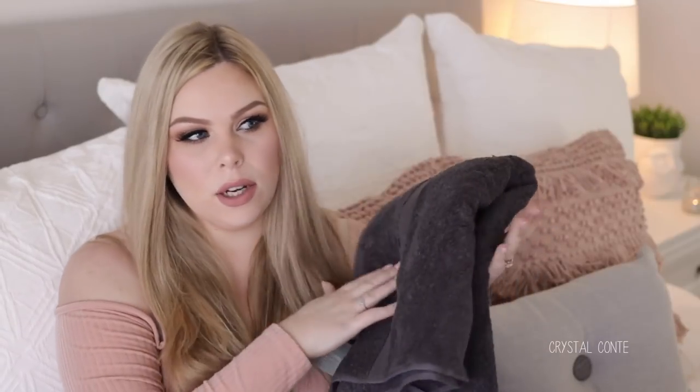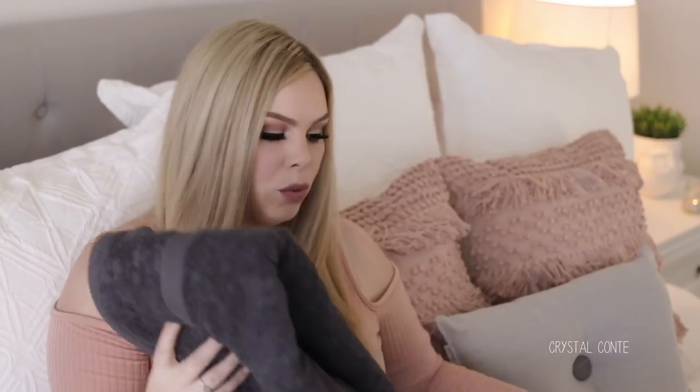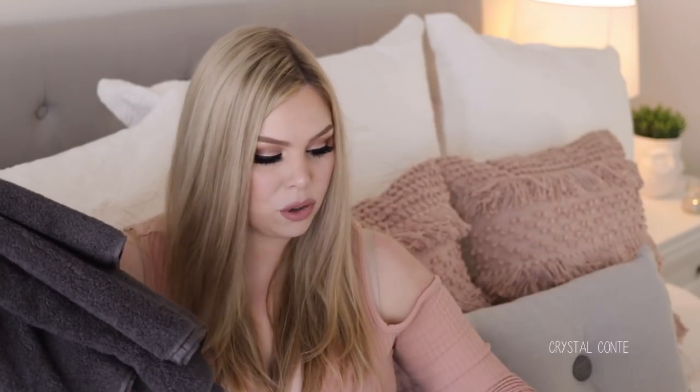I also wanted to mention these towels that I got from Spotlight — they're the Brampton House Fast Dry Bath Towel in charcoal. We got a whole set of them for the spare bathroom and I think they were around $12 each. I don't have the receipt but I'm pretty sure they were on a really good sale. About $12 a towel is pretty reasonable, and that usually brings down the price of the hand towel, bath mat, and face washer as well. Haven't tried them yet so I don't know how well they'll wear.